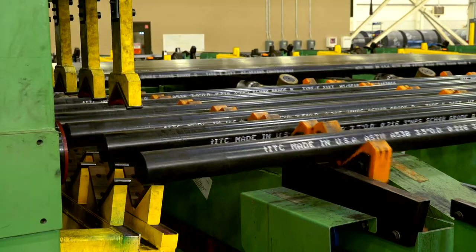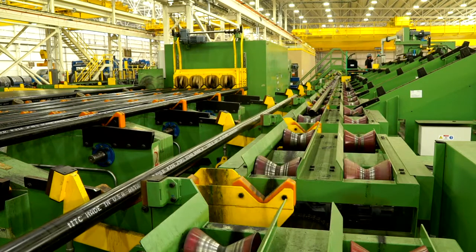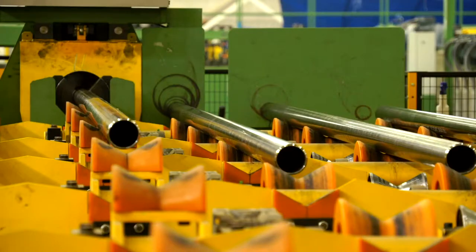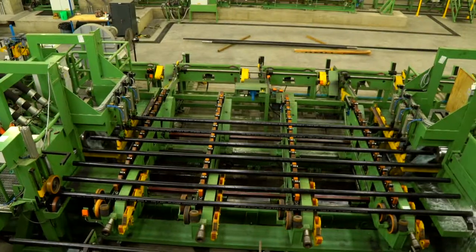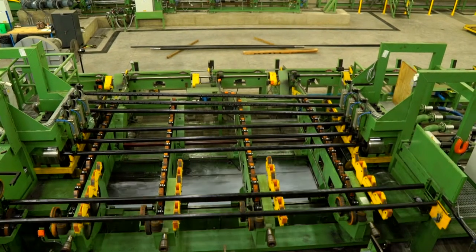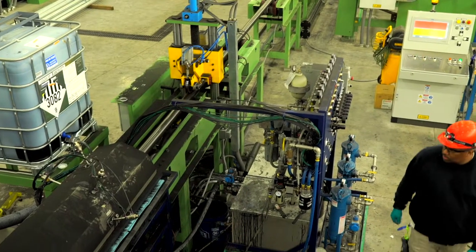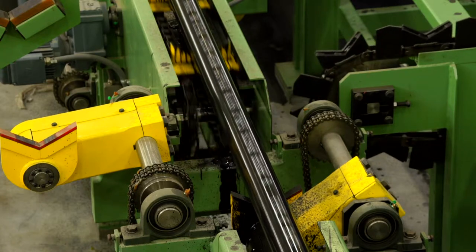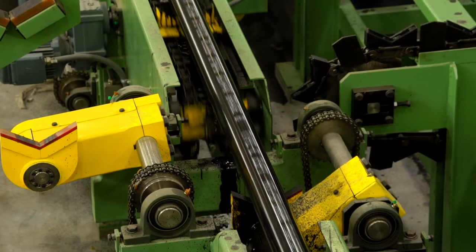After cutting to 21 foot or 42 foot lengths — single or double random — the ID scarf is cut flush and the ID weld bead is removed by blowing out the tube with water and air pressure. Each length can go through a 6-roll straightening process to ensure the pipe is straight. The pipe is then transferred to the next station where each end of the pipe is beveled to 30 degrees so it can be properly welded. After beveling, the pipe travels to the hydrostatic tester where it is capped and filled with water and then, depending on size, pressurized up to 2500 PSI for a predetermined period of time to test for leaks on the weld seam. After the pipe passes the hydrostatic test, the final phase applies a black coating to the outside diameter to act as a rust preventative. At the same time, it is stenciled to designate its ASTM number, grade, OD, nominal pipe size schedule, length, heat number and made in the USA.